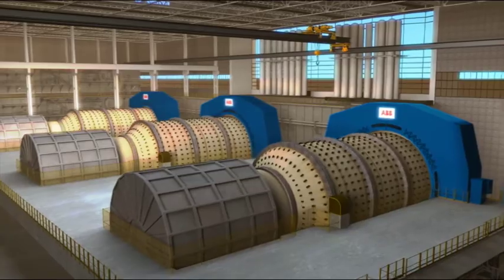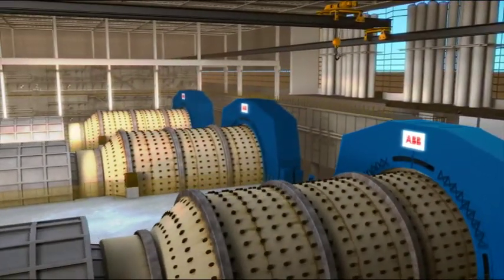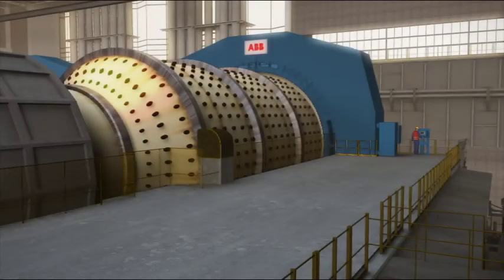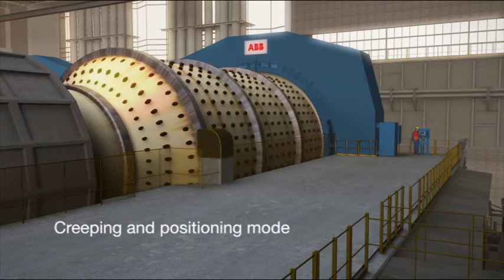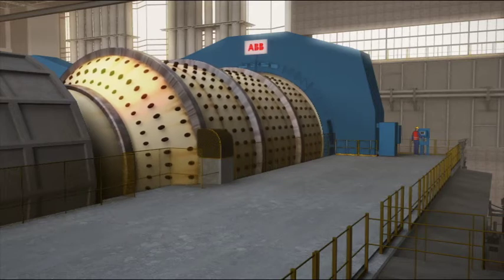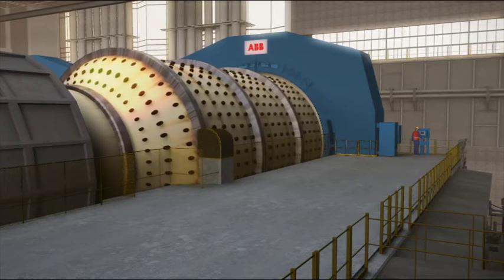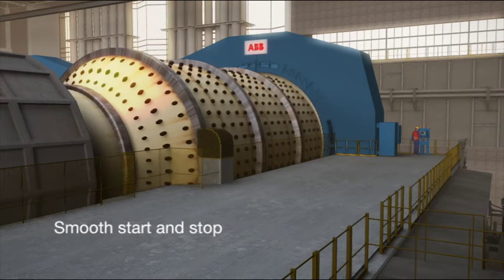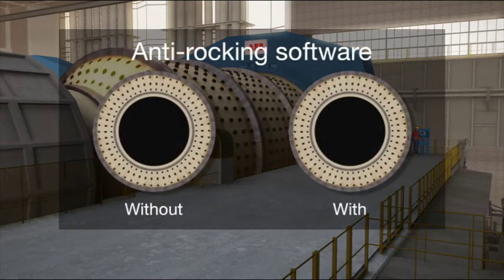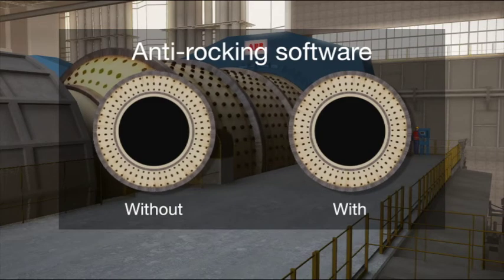Even though the GMD is moving a mill weighing in at over 3,000 tonnes fully loaded, its design allows for precision control of both speed and position. Operational modes such as creeping and positioning allow the mill to be moved at much less than one revolution per minute with no loss of torque — ideal for service and maintenance and eliminating the need for a separate positioning drive. This low speed control also allows smooth starting and stopping, complete with anti-rocking software to provide smooth, stable shutdowns within seconds.